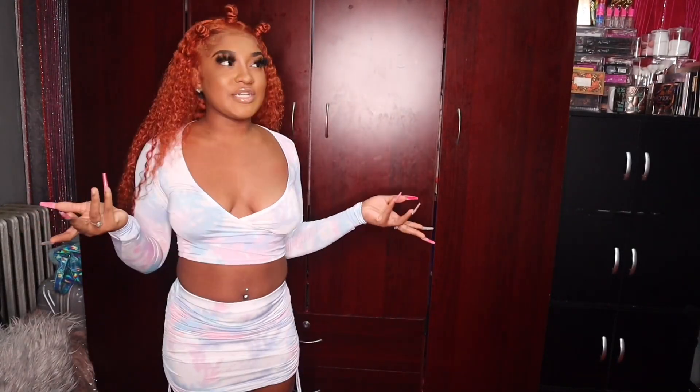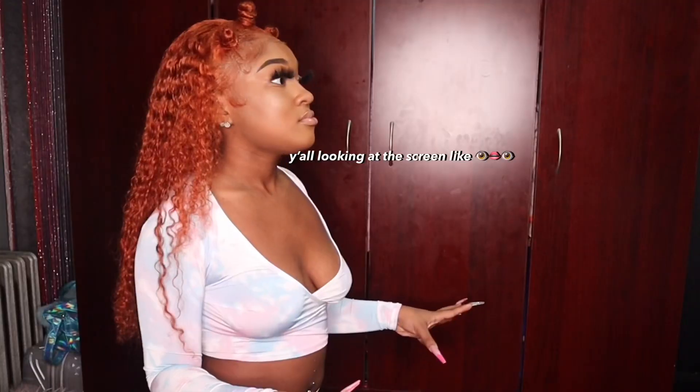I already showed you guys this, so I'm just doing a walk for you now.